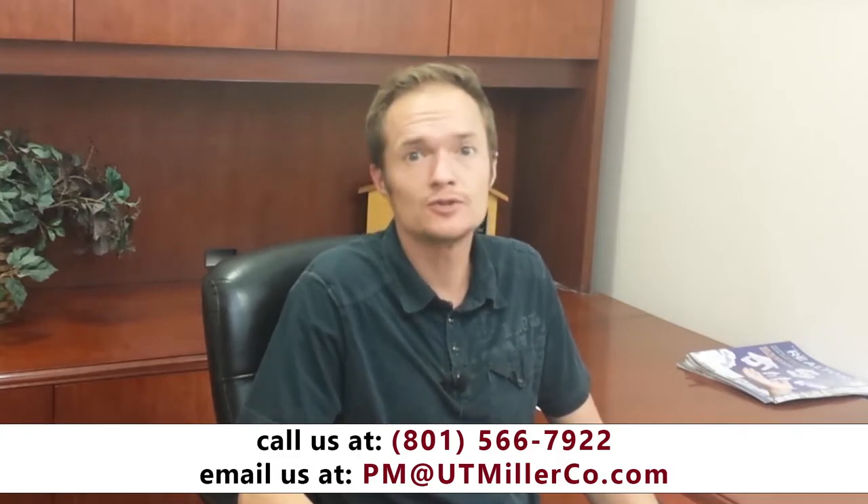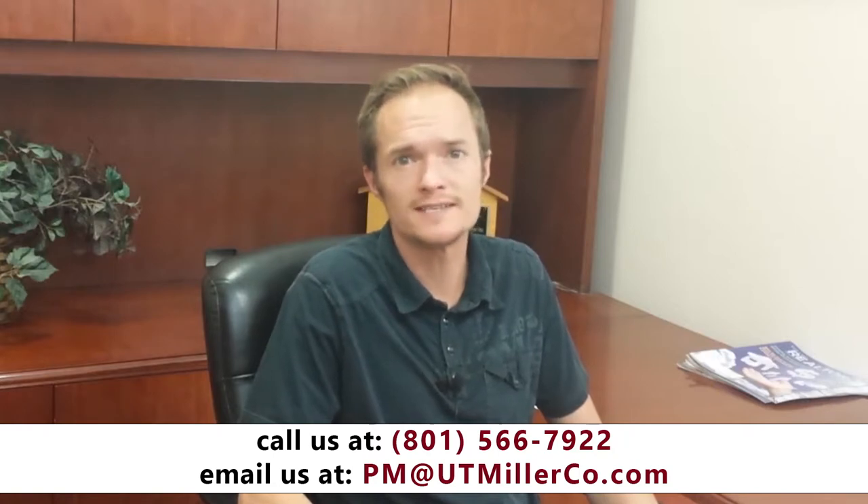A good property management company should be able to save you quite a bit of vacant time by having a tried and true advertising and marketing system. This should include marketing your home on at least a couple dozen different avenues. They should also know the best terminology and phrasing that will get the most attention for your property. Along with the qualifying and marketing, a good property management company should be able to save you a substantial amount of vacant time by getting the rent set to the correct price right off the bat, as well as handling any repairs that need to be done in a very timely manner.